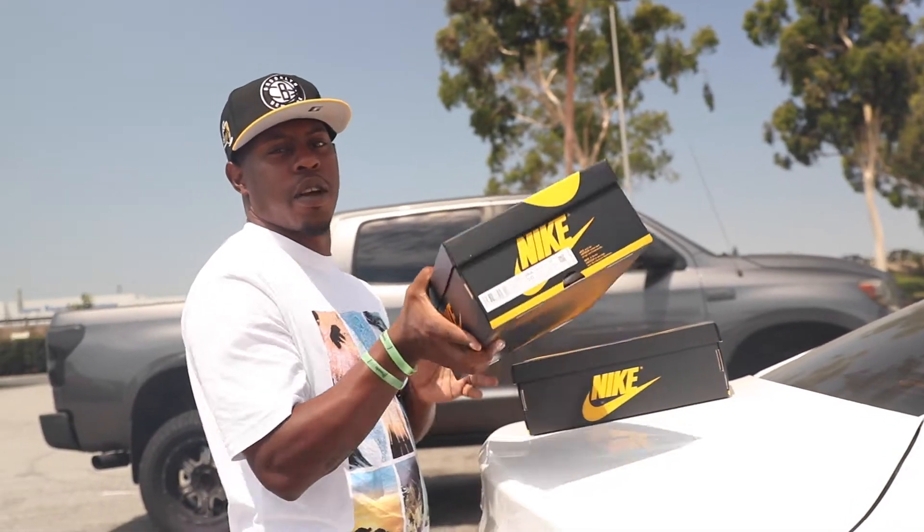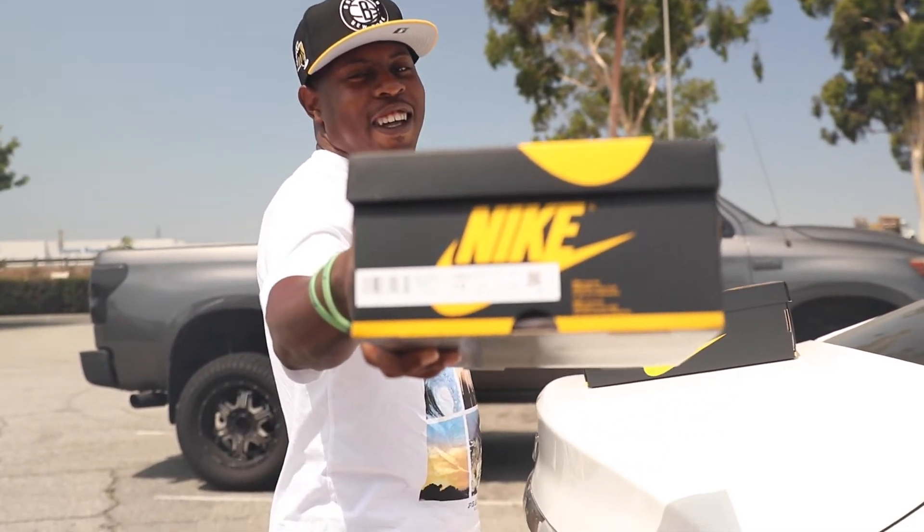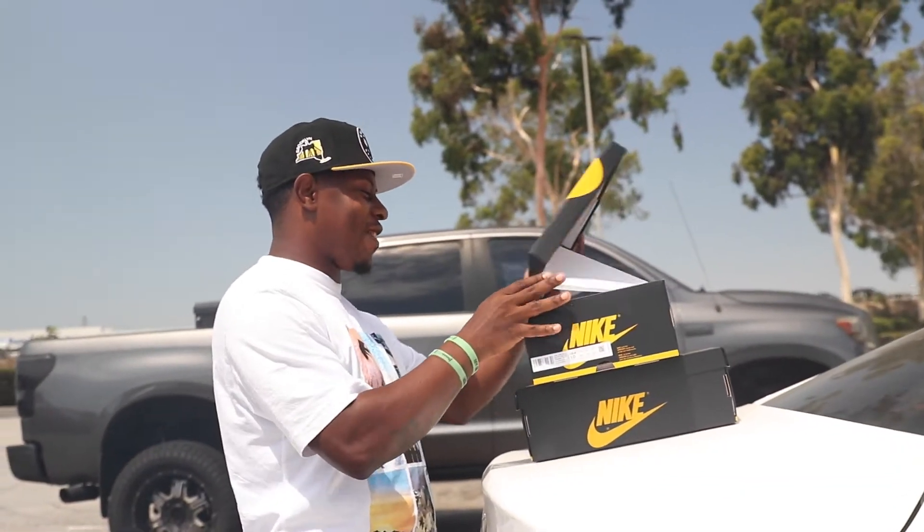That's my size 10 right there y'all — y'all see it? That's my baby right there. Let me look at it. We're up.